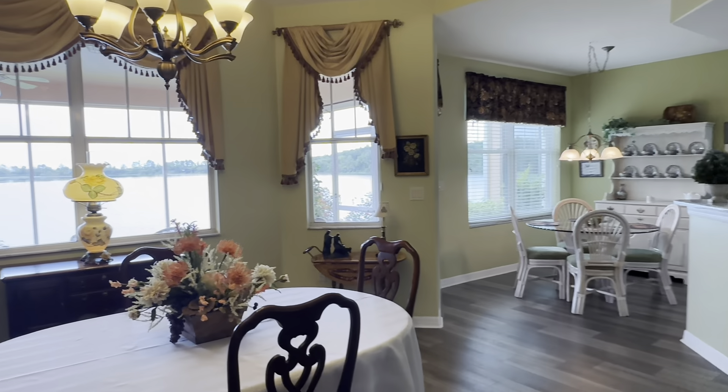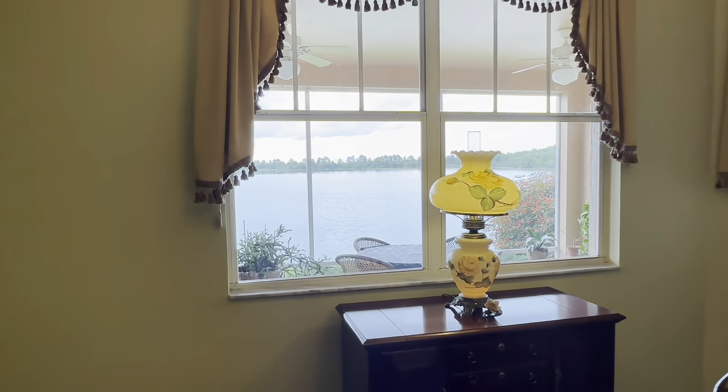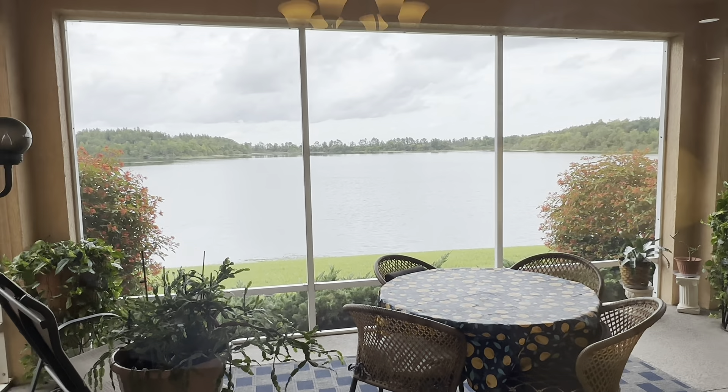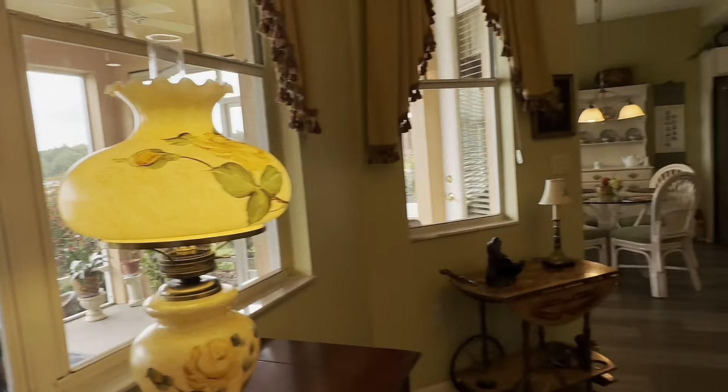So you can see when you walk in — I just want you to see this — that is water, my friends, right out to the lake. Talk about lakefront! Imagine sitting right out here, sharing a meal, and just overlooking that beautiful lake. You don't see that a lot, especially in South Lakeland.